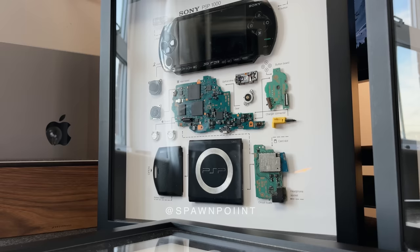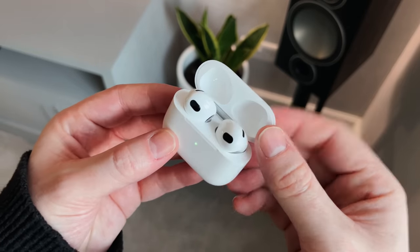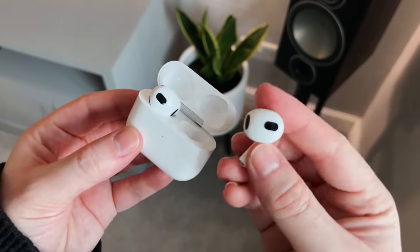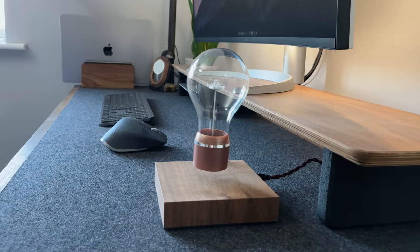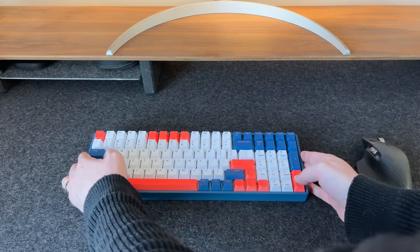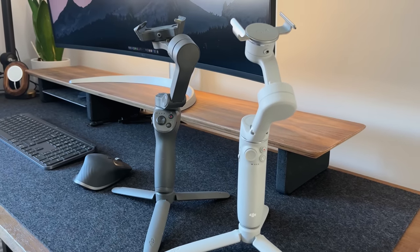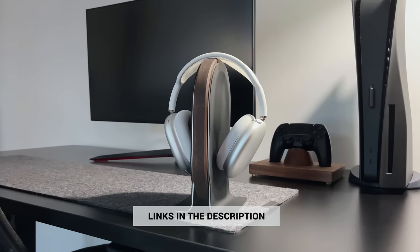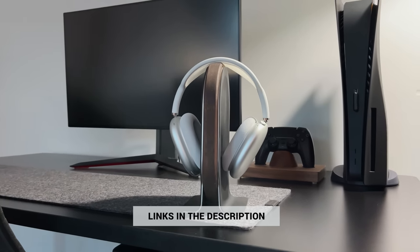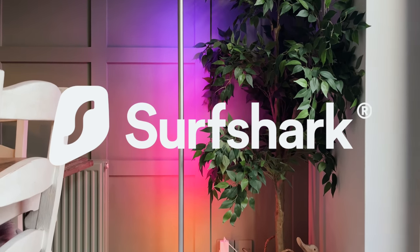Hello everyone, it's Spawn Point and welcome back to another video. Today I wanted to show you some tech items and accessories I would recommend buying in 2022. I often show different accessories in my setups, but I've never done a dedicated video just about them. So if you're looking for something new for yourself or maybe a gift for somebody else, hopefully today's video will be useful. I've also linked to everything in the description. Thank you to Surfshark VPN for sponsoring a portion of today's video.